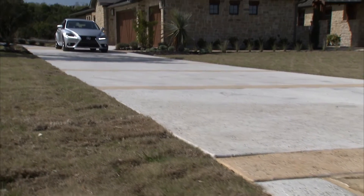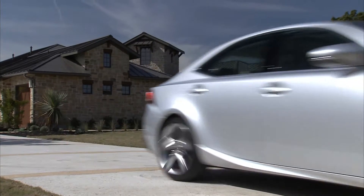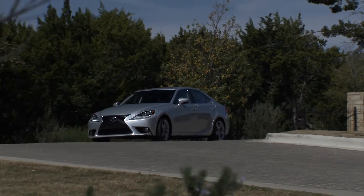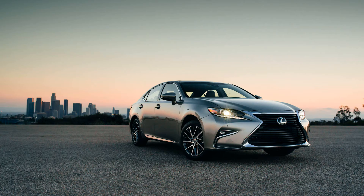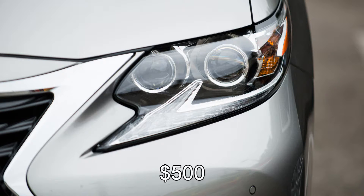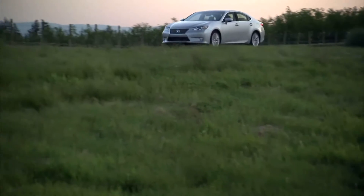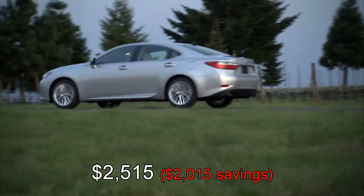Previously, most of those features cost between $500 to $1,000 each, or were part of a package that had to be purchased before you could get the features. For example, one of the first vehicles to get this system is the 2016 Lexus ES. Equipping a 2016 model with the Safety Plus System costs just $500 and is a completely standalone option. However, equipping a 2015 Lexus ES with the same equipment would cost $2,515.